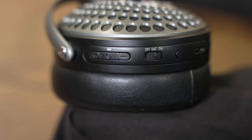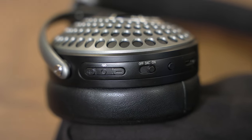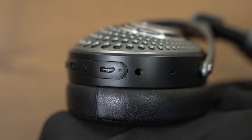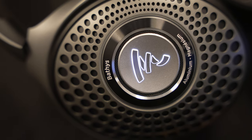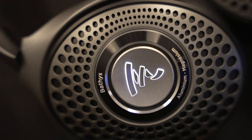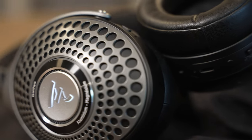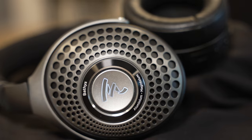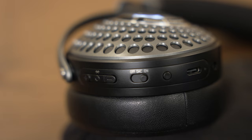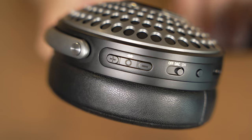On the right ear cup there are connections for USB-C and mini jack. The mini jack can be used together with an external headphone amp or just a line output signal from a DAC. The USB-C is used for charging, and by setting the three-way switch to DAC, the headphones act as a USB sound card supporting up to 192 kHz 24-bit sound.